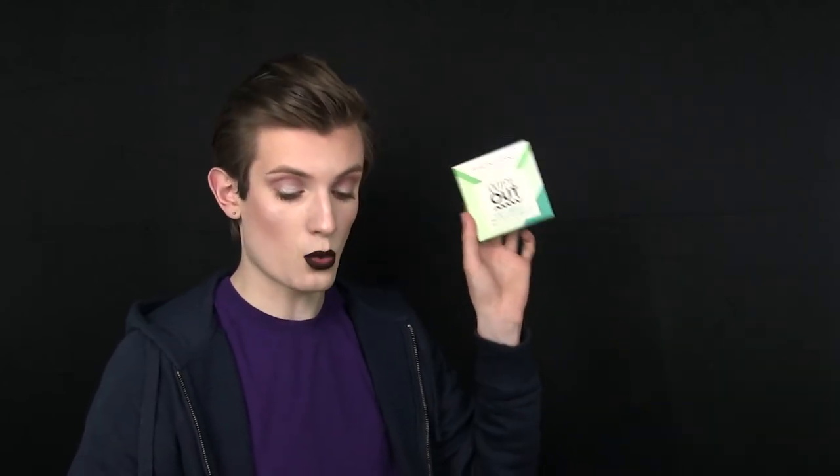The first product — I've already spotted it and I'm very excited because I've been looking for one and didn't know where to get one. So let's grab it — stop talking about it and just grab it, Dana! This is the Magnetone London Wipe Out eco-friendly microfiber cleansing cloth.